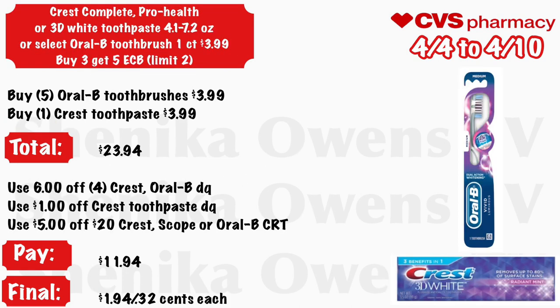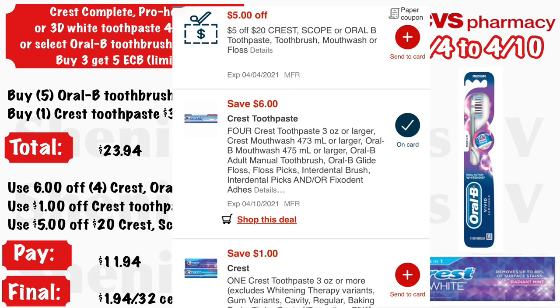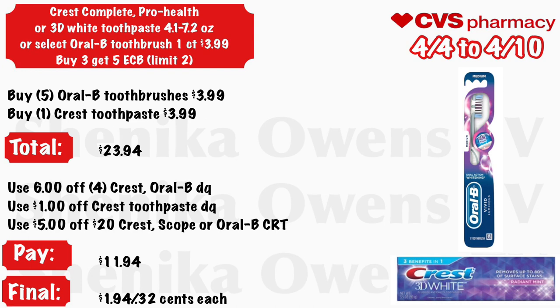Crest Complete, Pro Health, or 3D White toothpaste (4.1–7.2 oz) or select Oral-B toothbrushes (1-count) will be $3.99, and buy three get a $5 ECB, limit two. Grab five Oral-B toothbrushes at $3.99 and one Crest toothpaste at $3.99 — total is $23.94. Use the $6 off four Crest/Oral-B digital coupon, a $1 off Crest toothpaste digital coupon, and a $5 off $20 Crest, Scope, or Oral-B CRT. You will pay $11.94 but get back $10 ECB by doing the deal twice, making the final cost $1.94 for all six or just $0.32 each.